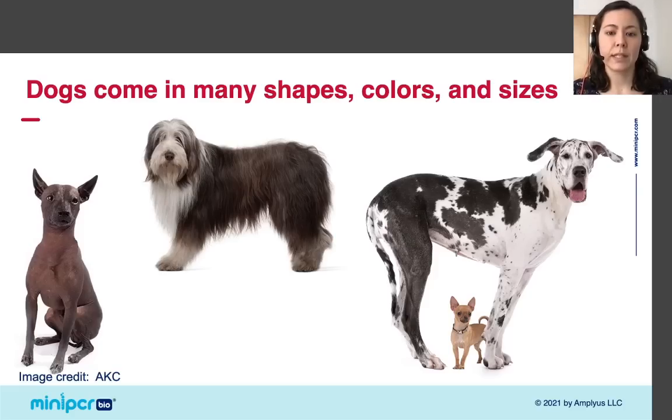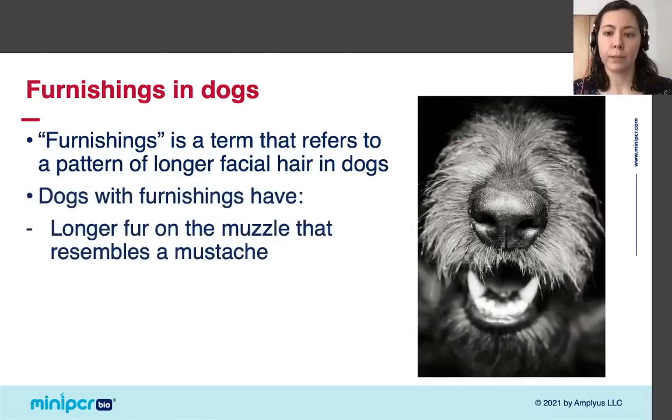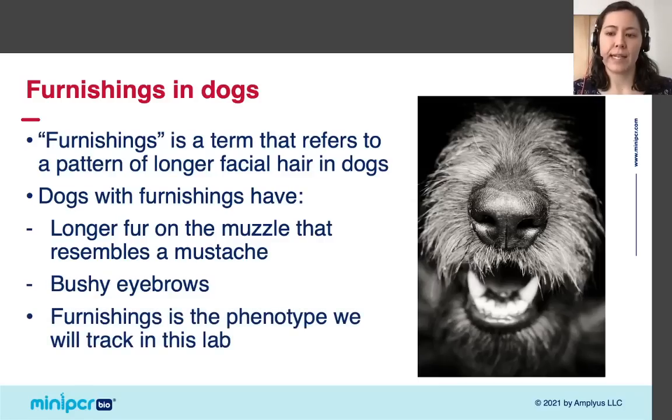Today we will focus on one specific physical trait in dogs: furnishings. Furnishings is a term that refers to a pattern of longer facial hair in dogs. Dogs with furnishings have longer fur on the muzzle that makes them look like they have a mustache, and they also have bushy eyebrows. Furnishings is an example of a phenotype — an observable trait in an organism that is due at least in part to genetics.